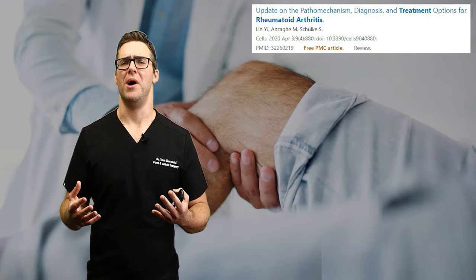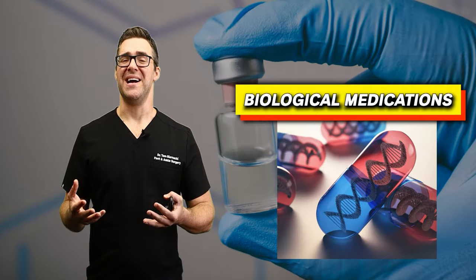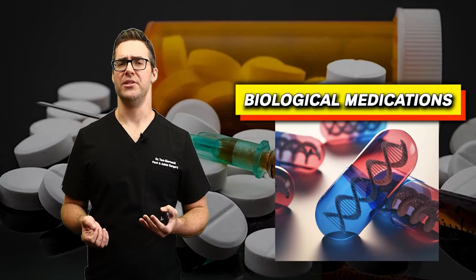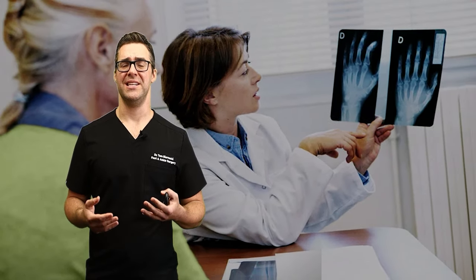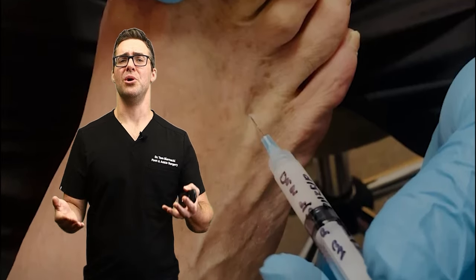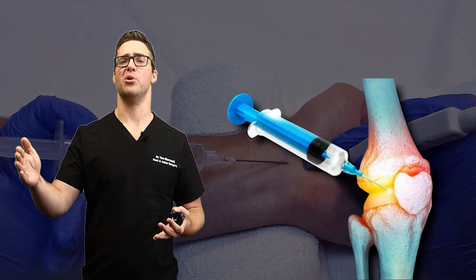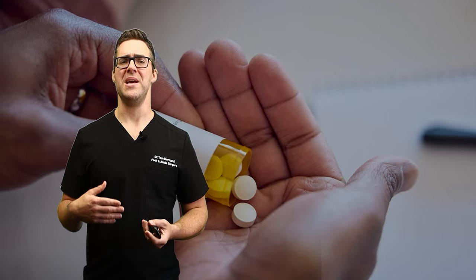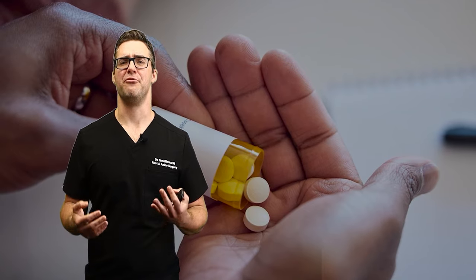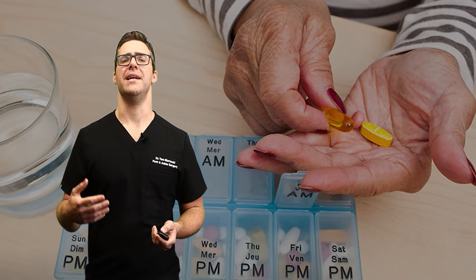There are also excellent medication options such as biological medications. These are extremely well studied, and I work with a lot of great rheumatologists. If they can get their patients to qualify for these — essentially some injections that are once a month or so — these can have long-lasting effects where people can essentially go through their whole life, decades, without significant issues.